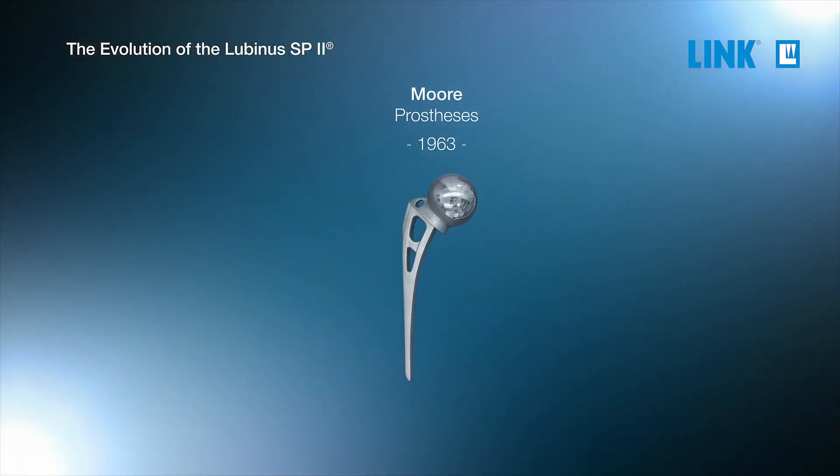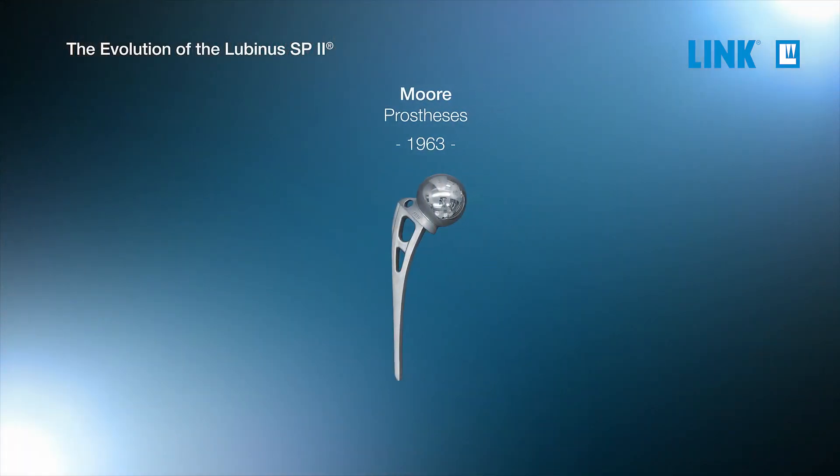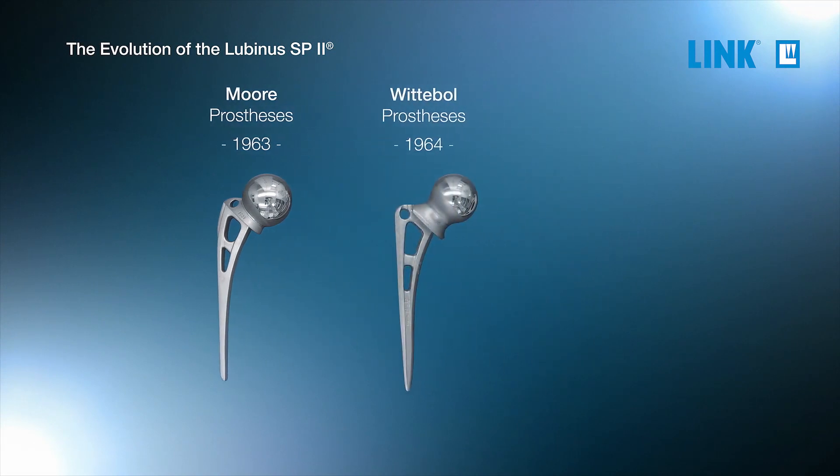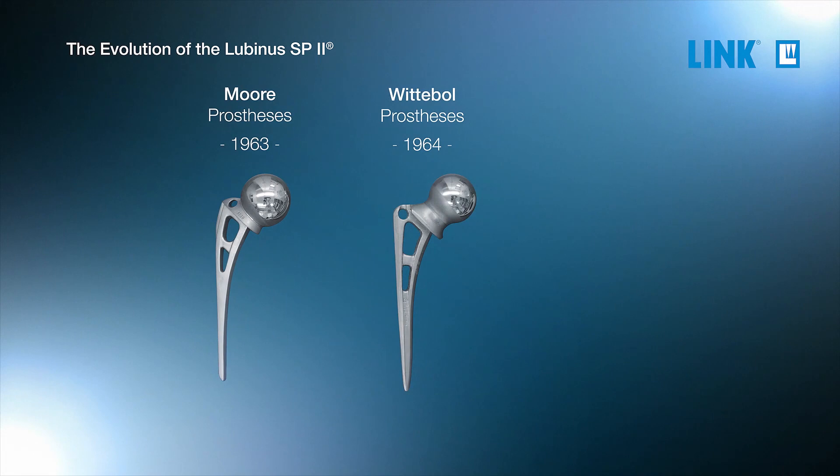At that time, the only available implant was the Moore prosthesis, which had no inbuilt anteversion and no cup was available. That changed with the next implant, the Wittebol, which already had the anteversion inbuilt. It was ready to be used with cups, though still with one size and one length.